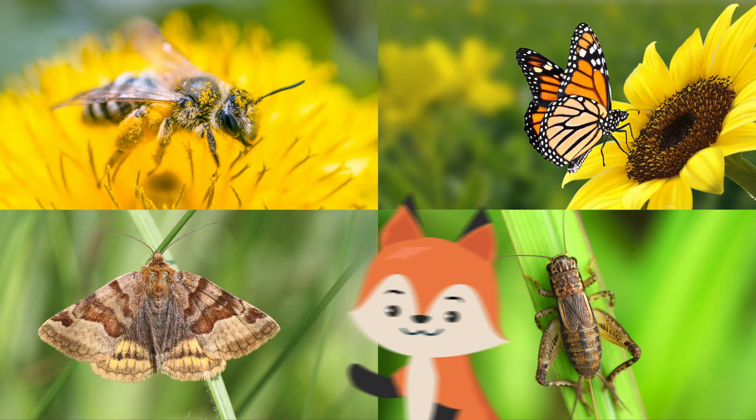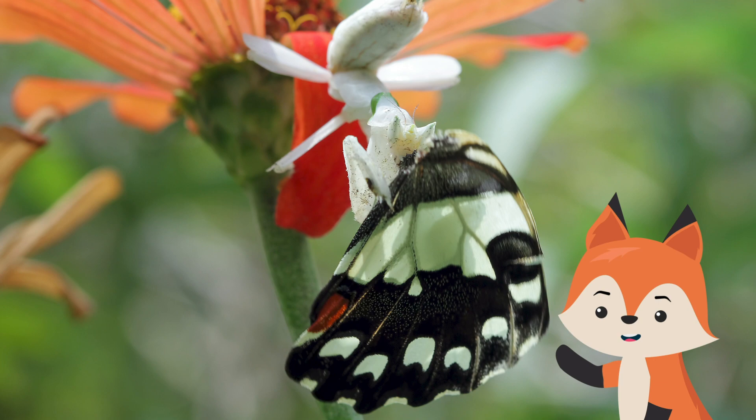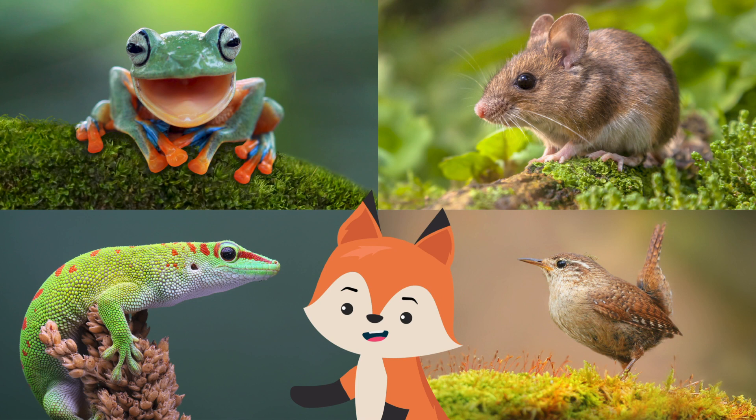Because this species lives on flowers, it eats mainly flying insects. They like bees, butterflies, moths, and crickets. They catch their prey by snatching it out of the air with their front legs and immediately and mercilessly devouring it.